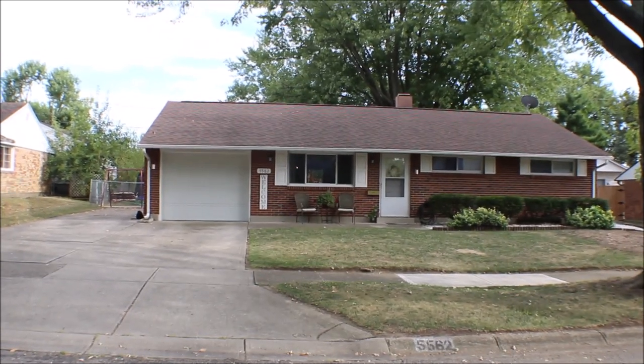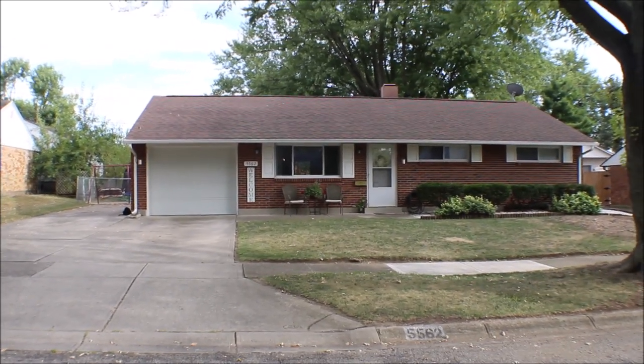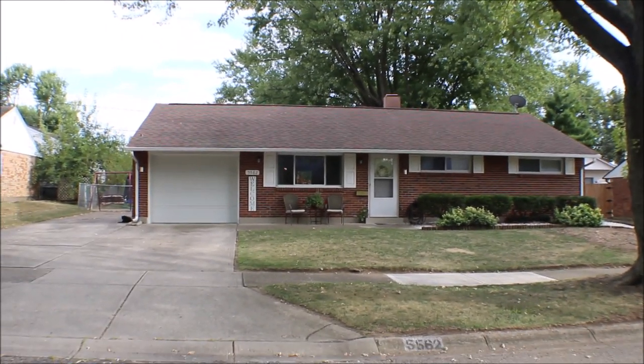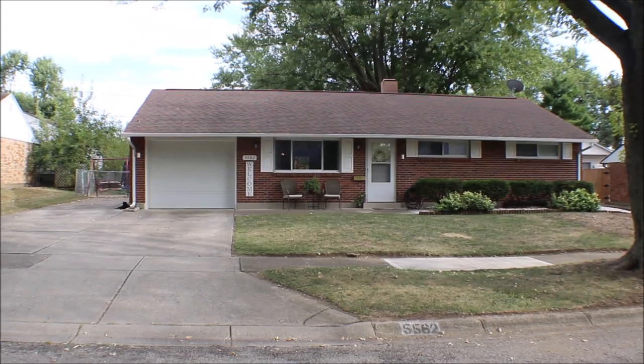Welcome to 5562 Leibolt Drive, Huber Heights, Ohio. Three bedroom, one and a half bath, brick ranch, one car garage.